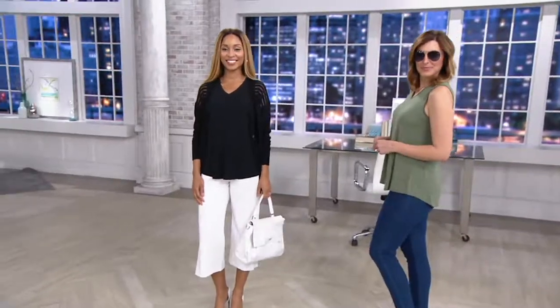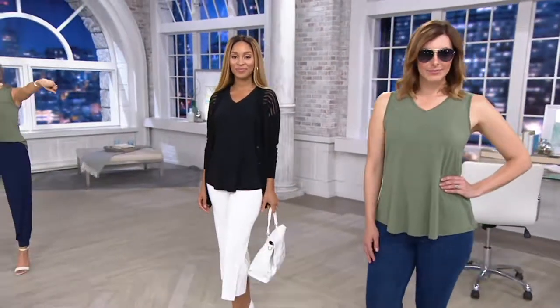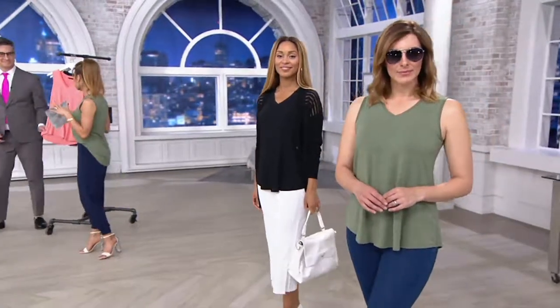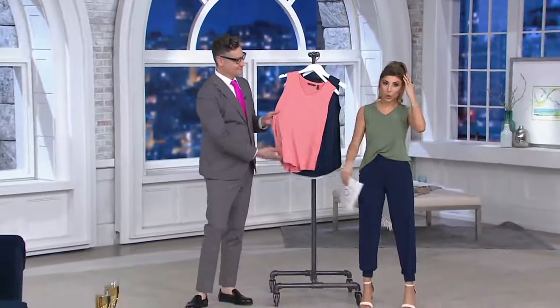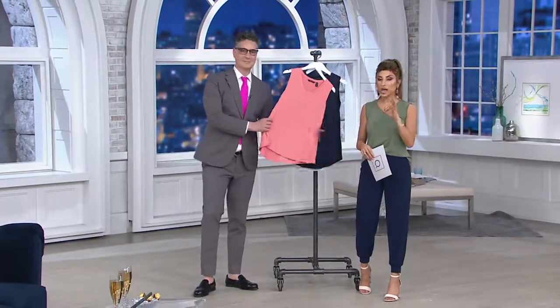Cameron Silver is going to join us for this one. Just so you know, Brenda has it layered, but it's the tank that we see on Bonnie right now. Whenever we have a Halston Essential on a new markdown like this, it's a run to dot com, jump on the phones, order it moment, because these are 94% Modal, such high quality.